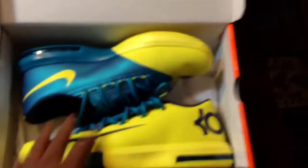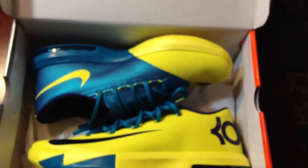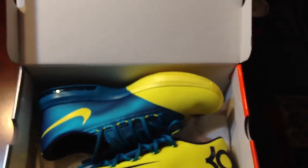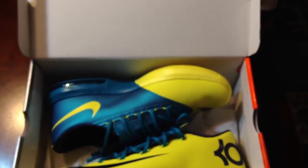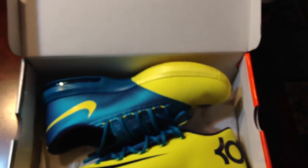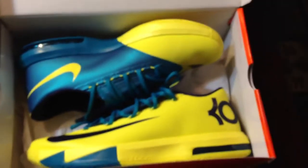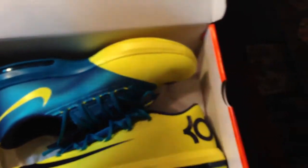If you guys want these, I did try them on, but I've never worn them out anywhere — just tried them on to see how they felt. I will sell them to you. Send me offers; I'll probably do like $150, maybe $160 shipped with around $10 shipping. Something like that — just give me an offer if you want them and we can work something out.